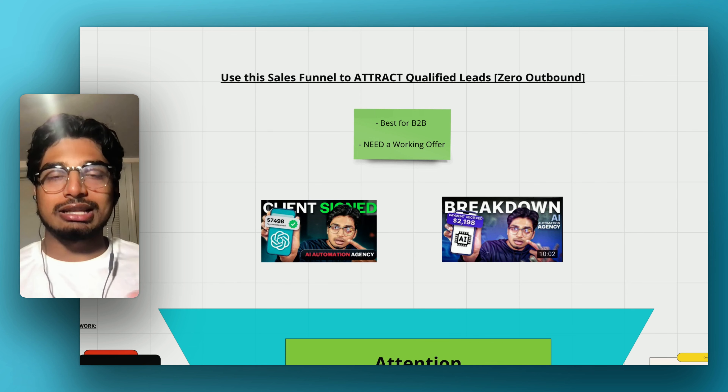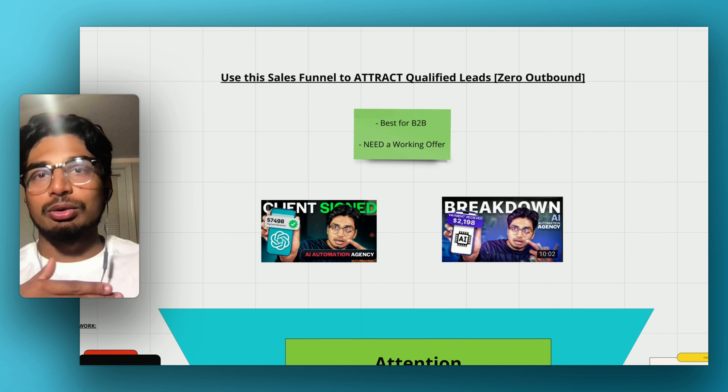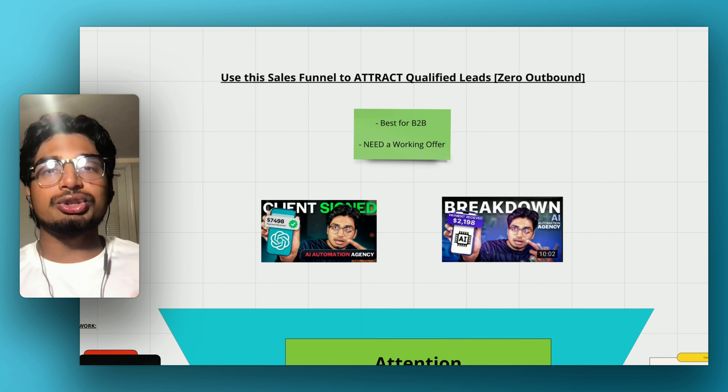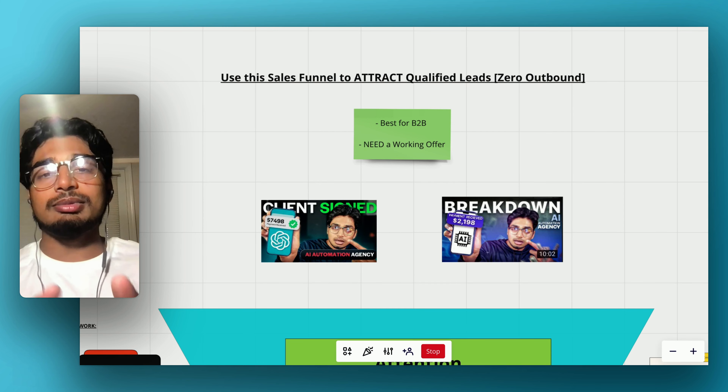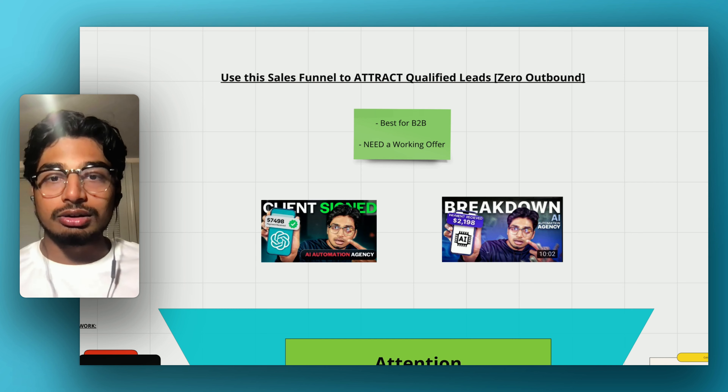This exact funnel that I'm going to break down has allowed me to attract multiple high-ticket clients that come to me — so they find me, I don't even outreach for them. And they are pre-sold on what I offer, which makes a close very easy. This has worked for $2,000 clients all the way up to $7,500, $8,000 clients.